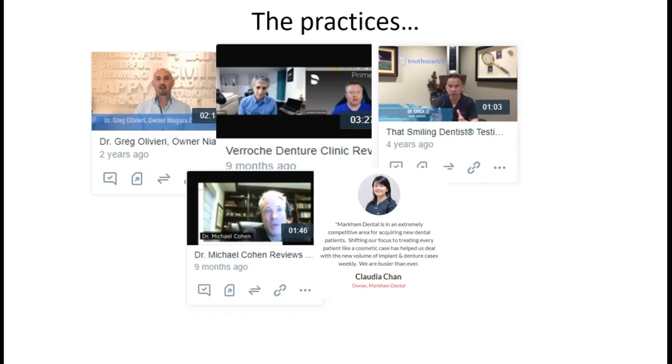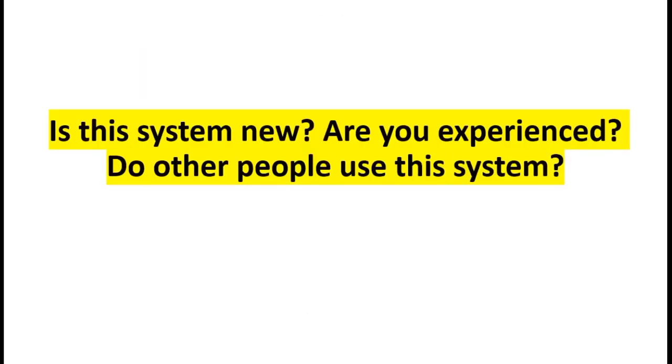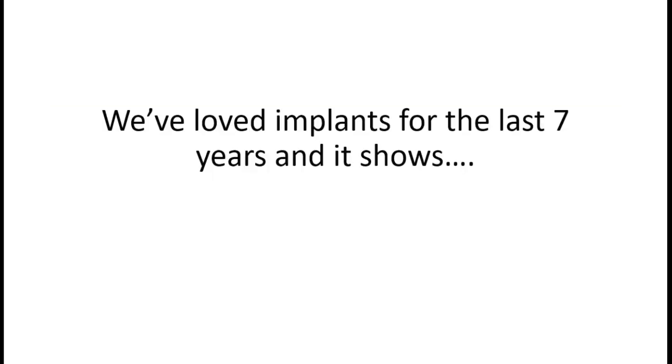Some of the folks we love working with who are well known in the industry: Jonathan Varosh - brilliant individual, does an absolute ton of implants, full arch cases, and dentures, partnered with Dr. Greg Olivieri and others. Dr. Chuck Lee down in California - 700-plus calls a month into his practice, a large practice with 25 people answering the phone, but it's not about size. Claudia Markham Dental, Dr. Michael Cohen - brilliant individuals. We've been working with them for a while.